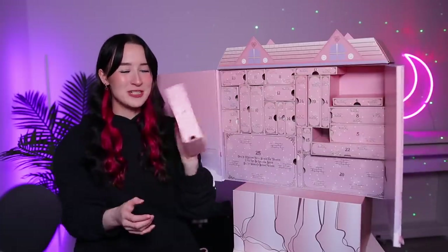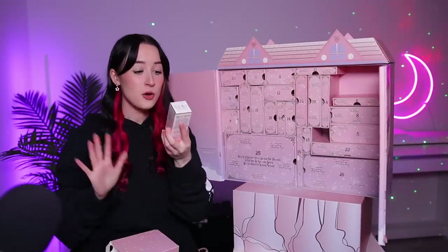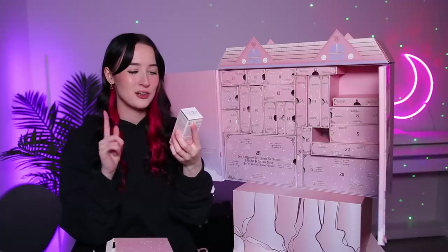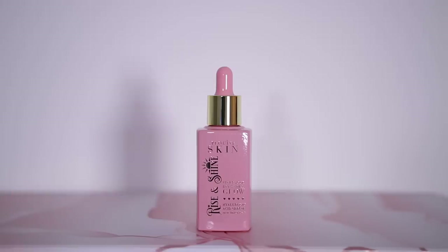Day number two, we've got another pretty big box. We have — oh okay — so this is like a skincare product. Oh, I didn't know they did skincare, I thought it was just makeup. This is their Rise and Shine Hyaluronic Acid Serum. The packaging is so pink and cute and it's a pretty decent sized bottle.